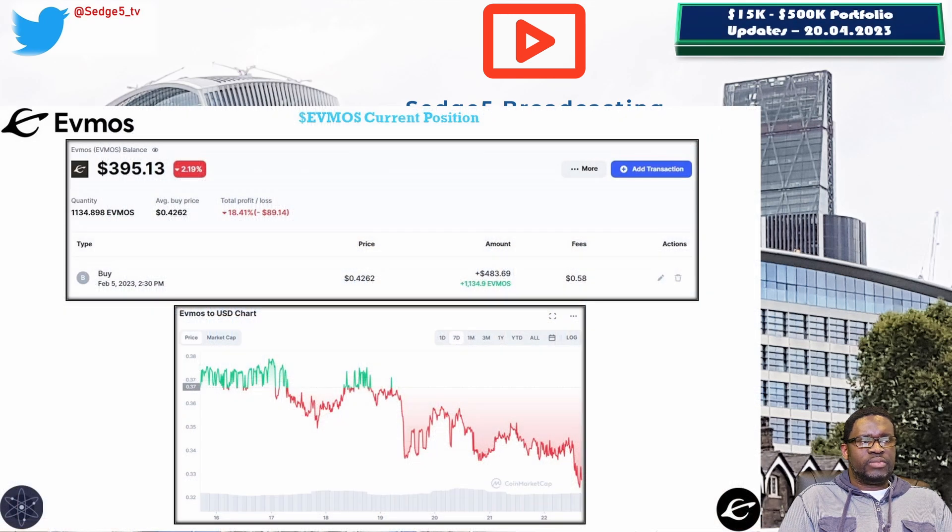Next up is EVMOS and the EVMOS token. The price for the EVMOS token this week is sitting at 35 cents, portfolio value is sitting at $395.13. Week on week we are down 8.8%, and overall we are down 18.2%.